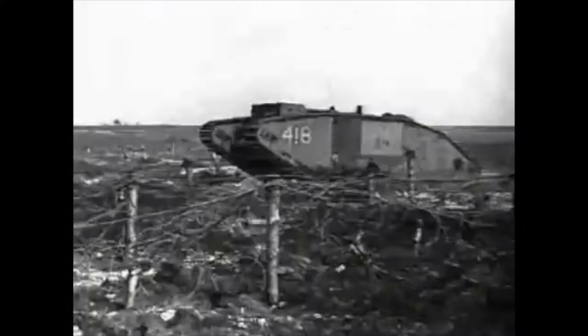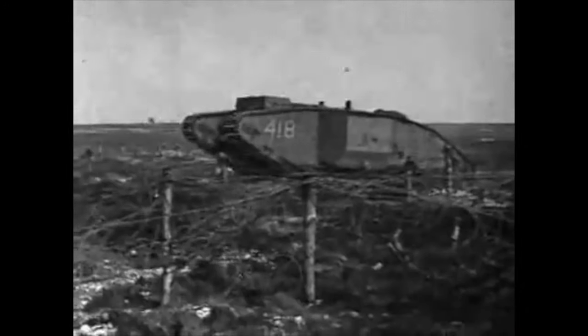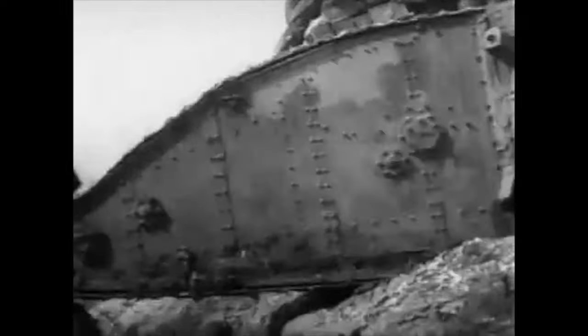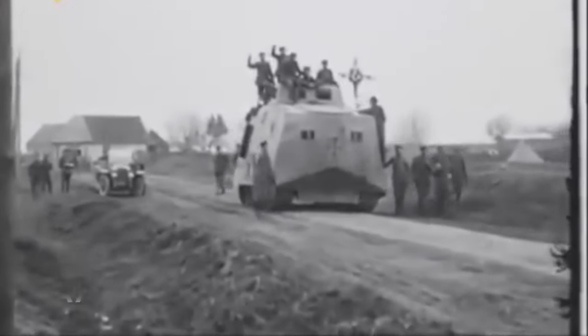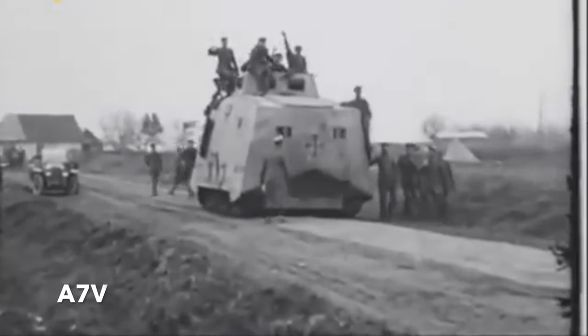After the appearance of British tanks on the Somme in September 1916, the Germans founded a committee to investigate tank development. What would become the A7V tank appeared a year later in September 1917.